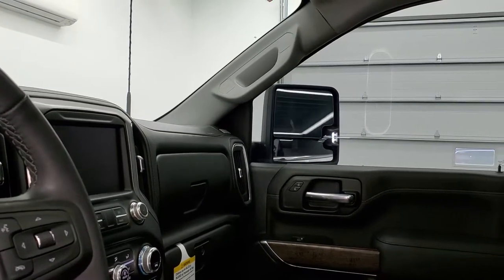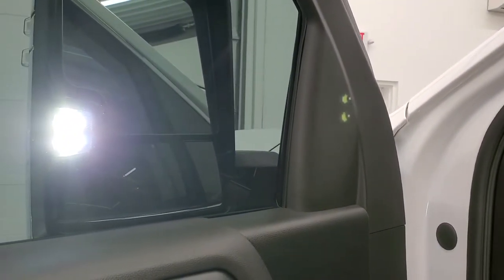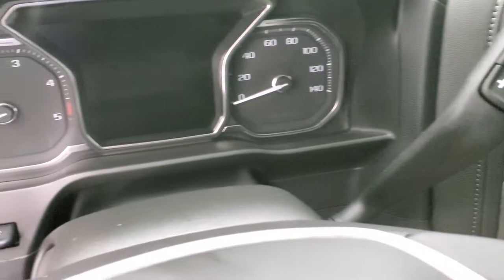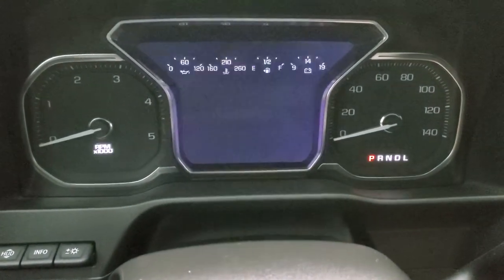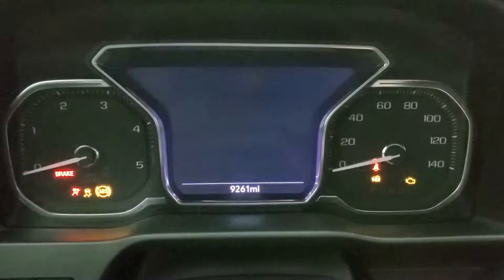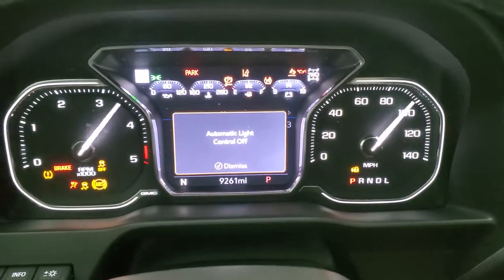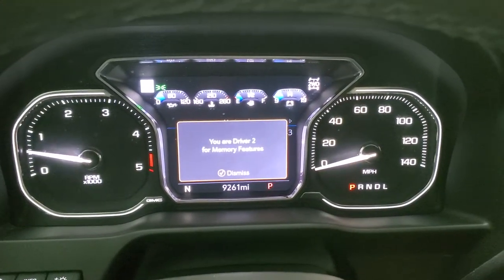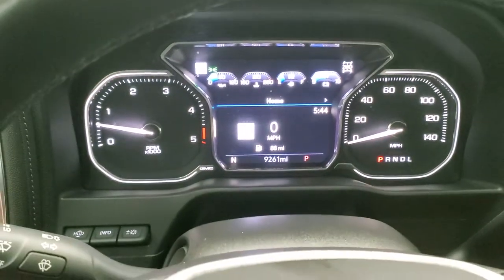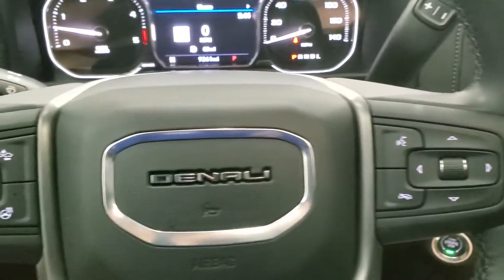The mirrors do power fold in. The LED side lights are pretty bright even through tinted windows. This one has 9,261 miles on it. You get a digital speedometer and the instrument cluster is very nice and clean. It has the heated leather-wrapped steering wheel.